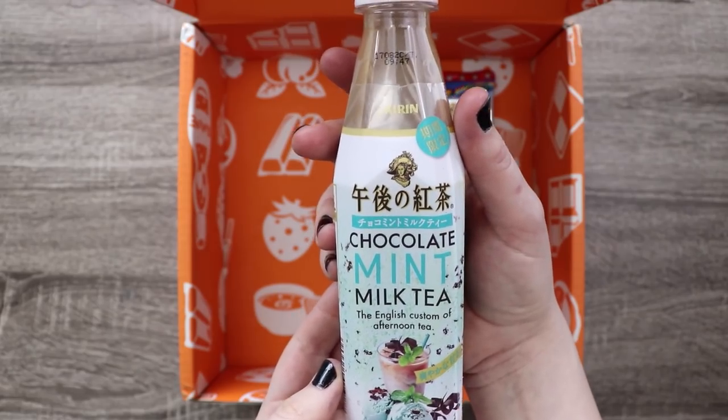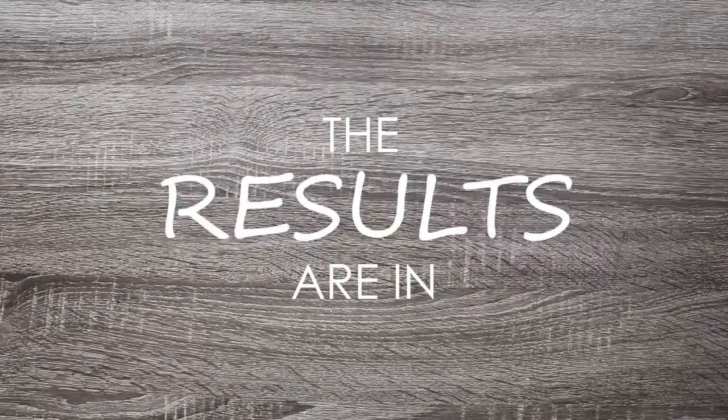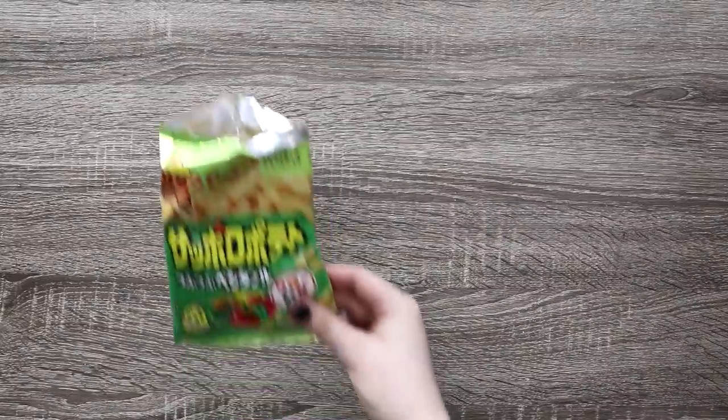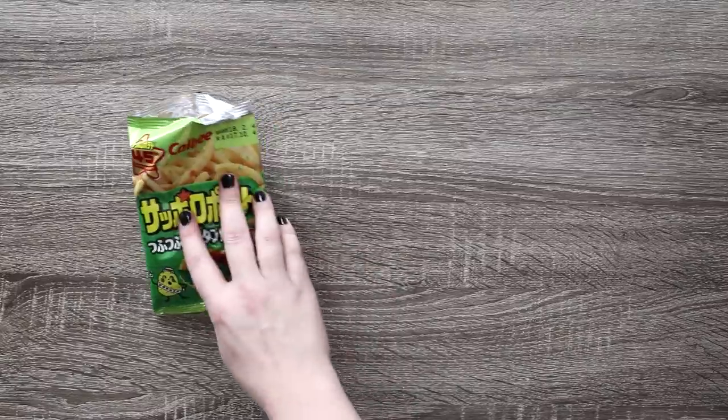Chocolate mint milk tea — whoa, it's like drinking a mint chocolate! I'll be honest, in terms of color there's not a whole lot going on, which isn't completely surprising for some junk food snacks. But I think the ones I'm going to make characters out of are these potato sticks because they have a nice little pop of color, and I do want to play around with that.